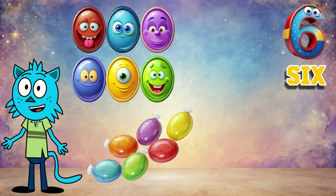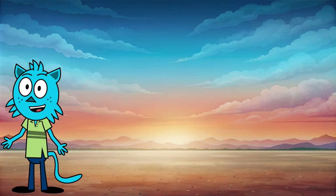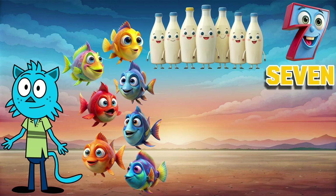Six sweet candies, six happy monster faces, six buttons. We're doing great — let's keep going! Our seventh number is seven. Seven milk bottles, seven fish, seven...